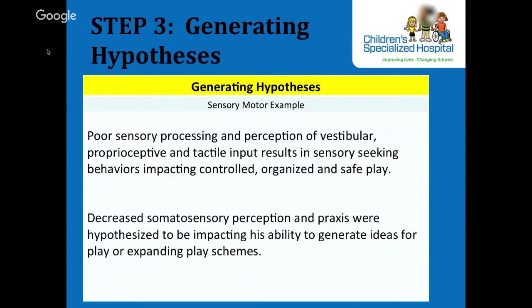Step 3 in the DDDM process is generating a hypothesis. A hypothesis is a statement that links evaluation data to the identified participation challenges and guides the intervention planning. Hypotheses reflect the theoretical perspective and are a data-based clinical hunch. Hypothesis testing can be carried out within practice through data collection, synthesis, and analysis. Per the DDDM, the hypothesis describes the proximal factors proposed to affect the distal participation outcomes.